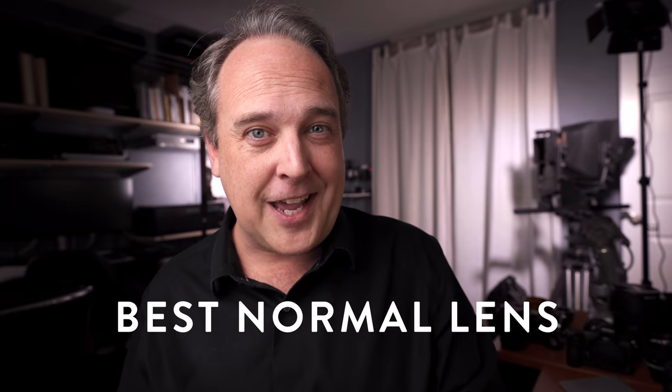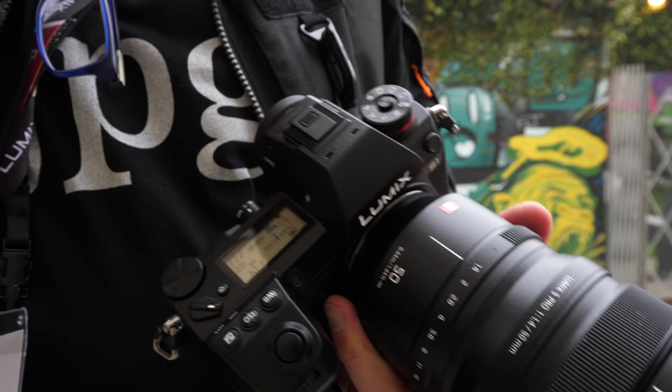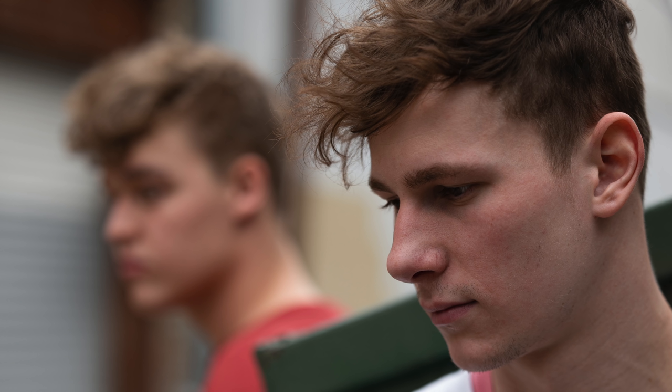Moving up to the normal focal length category, I picked a 50mm f1.4 lens — the Panasonic Lumix S Pro 50mm f1.4. I've had several opportunities to use this. It's a $2,300 50mm lens, but it is also incredible. Designed for the Panasonic L-mount, it's half the price of the Leica equivalent. Panasonic explained that this was designed to be a reference lens. It's massive and big, but the optical quality is incredible — it can deliver beautiful bokeh or render razor sharp. This is easily the best lens released in 2019 in the normal focal length category.